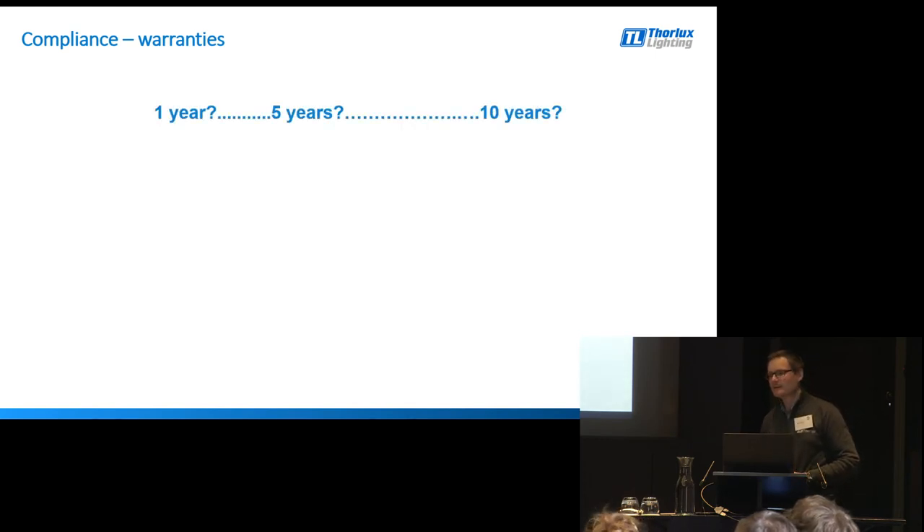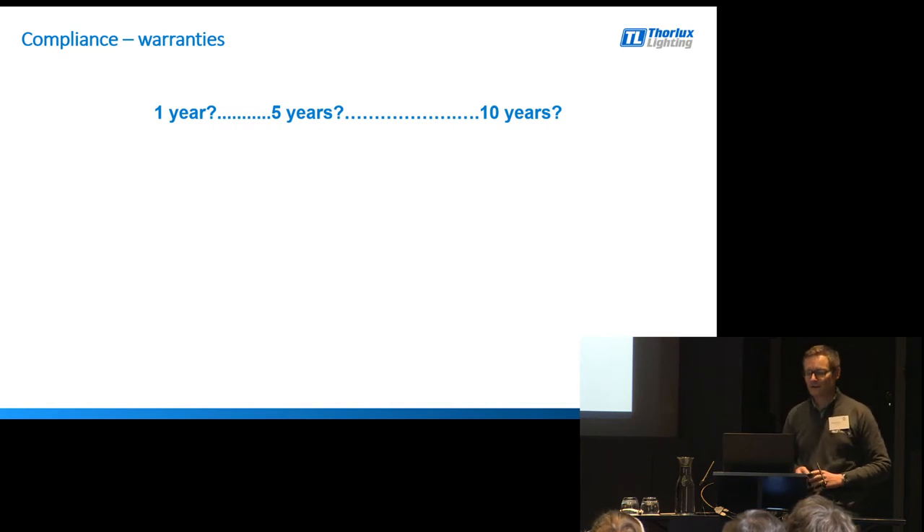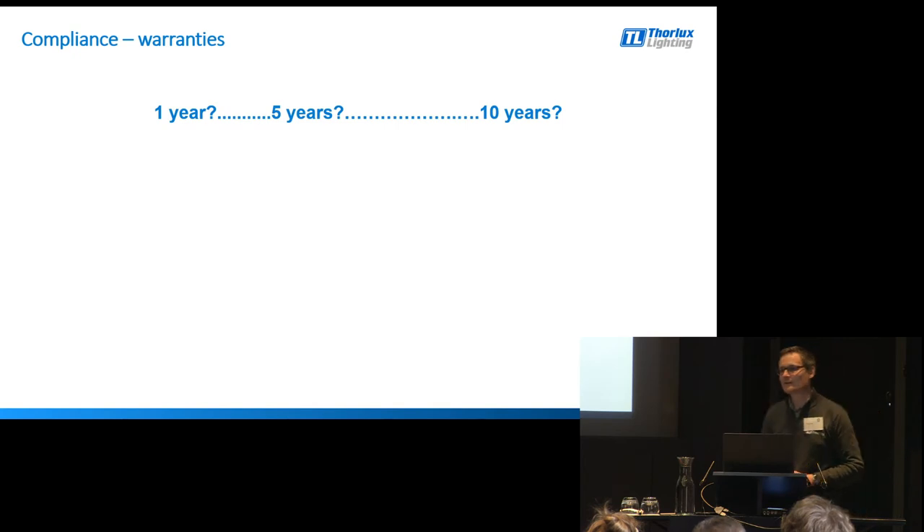Warranties, then. It's not really for me to stand here and say what manufacturers should be doing in terms of warranties, but we are starting to see some pretty crazy things. I've seen a 25-year warranty in the marketplace. But as always with these things, the devil's in the detail - what's in the small print? What is the manufacturer actually warranting? It's the bit where you get 15 million pages that you never really want to read through, but actually we all should, because there's quite a lot of detail hidden in there that's actually quite important.